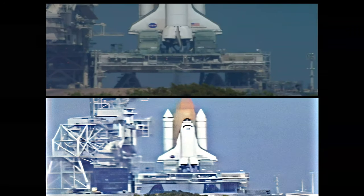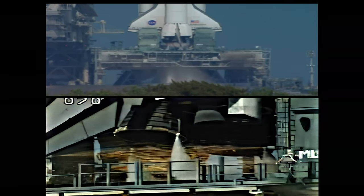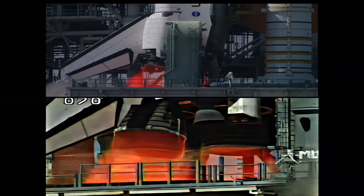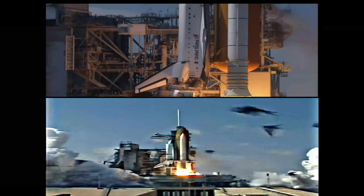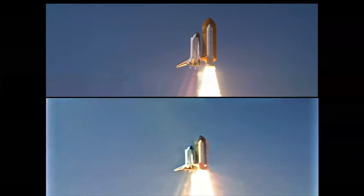15. 12. 11. 10. 9. 8. 7. We have a go for igniter start. 4. 3. 2. 1. Booster ignition, and liftoff of Space Shuttle Endeavour and a 21st century mission placing Earth back on the map.